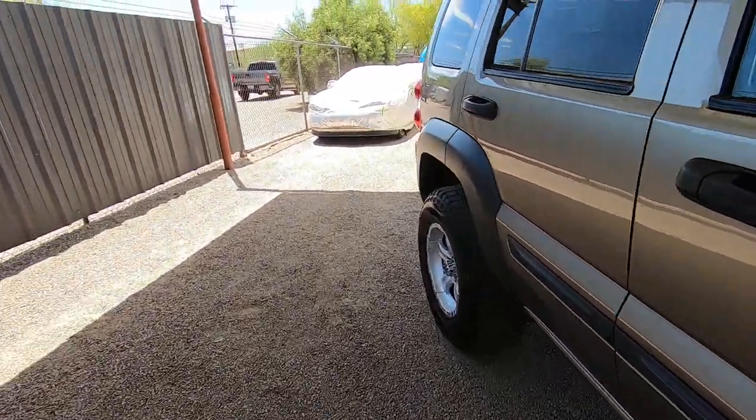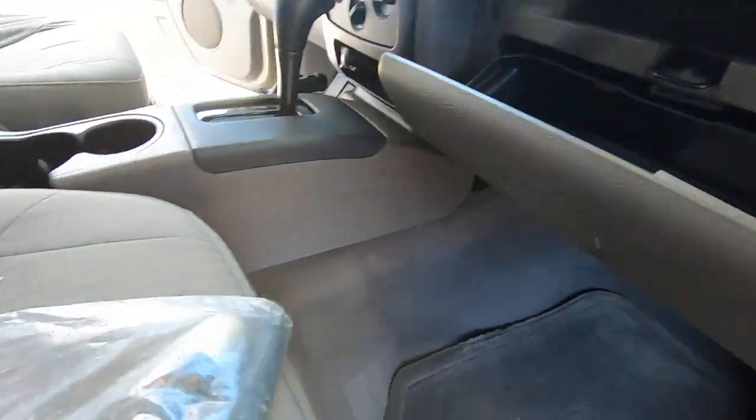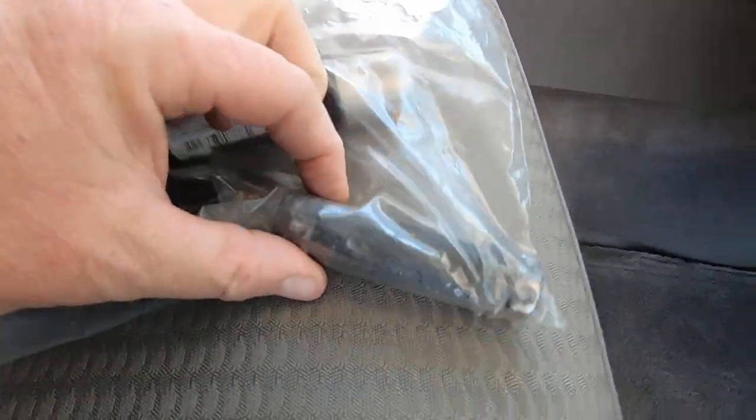I'm really going to miss this one, but whoever gets this car is going to be really happy. In the glove box we have touch-up paint, a remote, and the wheel lock key.